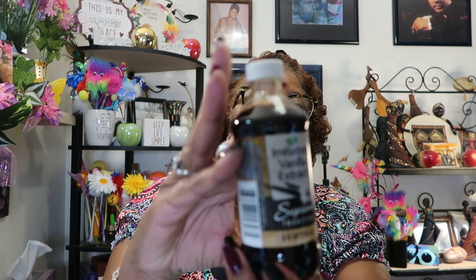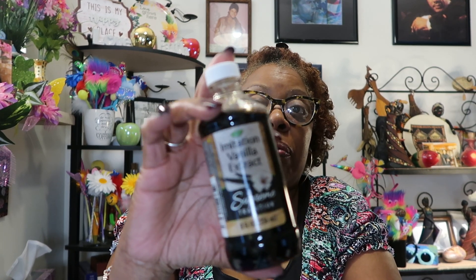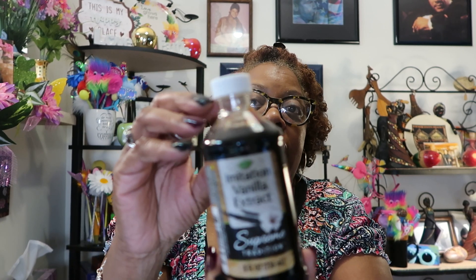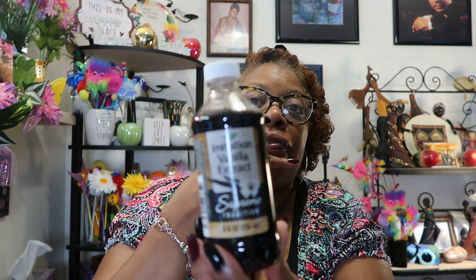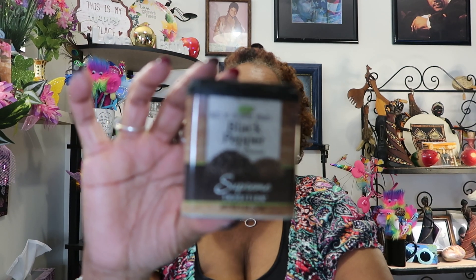Moving along, I went down the food aisle. I found the imitation vanilla extract that they had been out of since the holidays. A lot of people think they have to use pure vanilla extract, but I've been using imitation vanilla my whole baking life with no issues. They finally restocked — it's an 8-fluid-ounce imitation vanilla by Supreme Tradition. I probably should have gotten two.